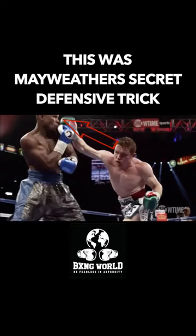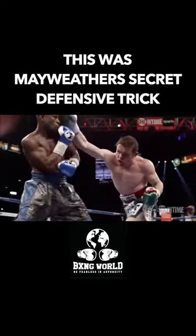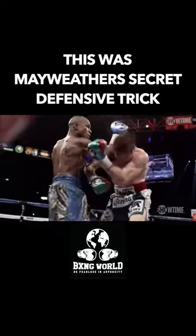By slightly leaning back, Mayweather was able to evade the punch. Even though he did shoulder roll it, if he was to shoulder roll it at the normal distance instead of leaning back, there would have still been a chance of Canelo landing that punch. So by leaning back and shoulder rolling, you're giving yourself that extra protection and preventing your opponent from landing that right hand.